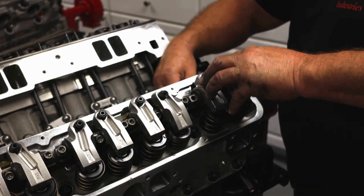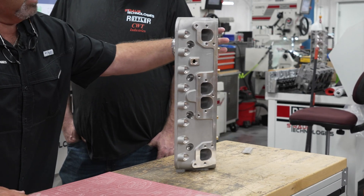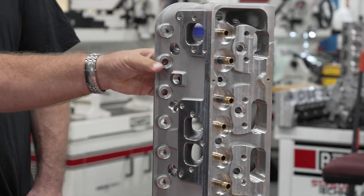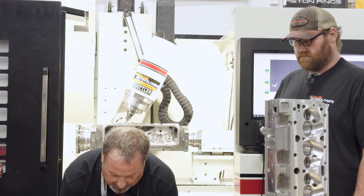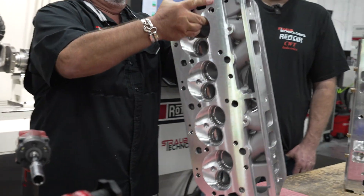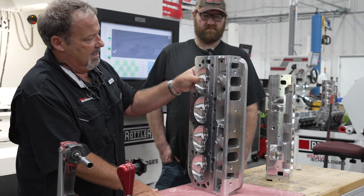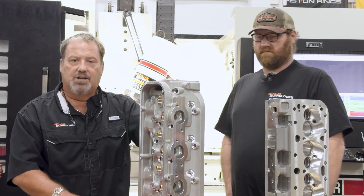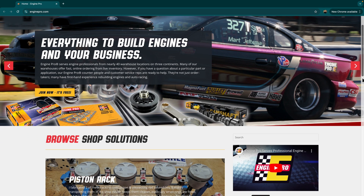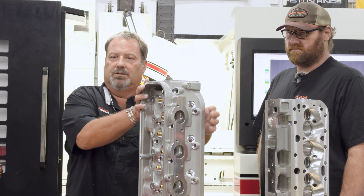Our crown jewel is our small block Chevrolet 18-degree head, which is our Mayhem head. This was fully CNC ported on the EM69, all the valve jobs are done on the Manual-Matic, and all the surfacing is done on the S86. We also have the big block Chevrolet stuff — all of it will be CNC machined on the EM69 HP, on the Manual-Matic, on the SG9, and on the S86. This is for the Engine Pro group and their complete line of cylinder heads that will be machined and assembled out of Straub Technologies here in Piney Flats, Tennessee.